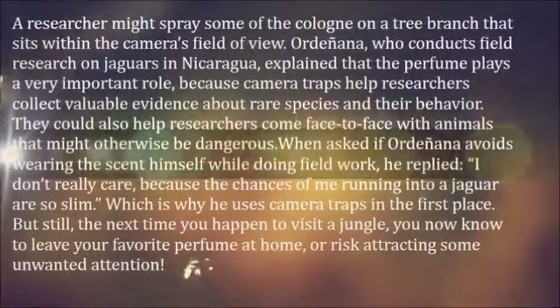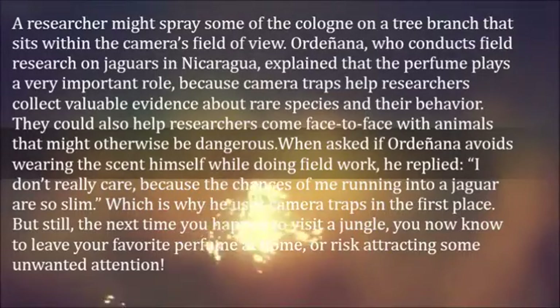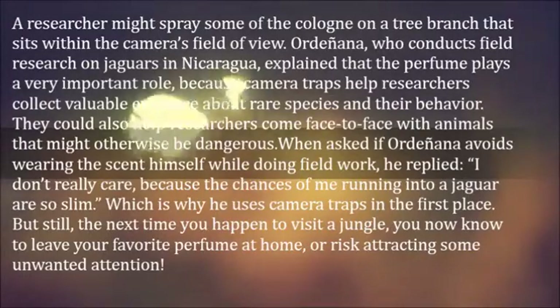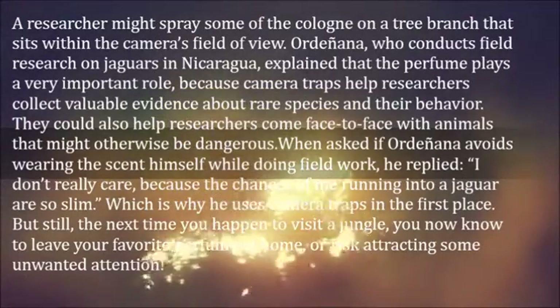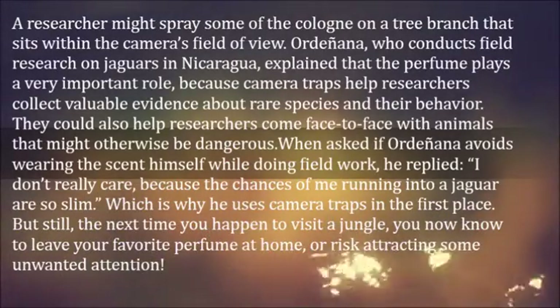A researcher might spray some of the cologne on a tree branch that sits within the camera's field of view. Ordoñana, who conducts field research on jaguars in Nicaragua, explained that the perfume plays a very important role, because camera traps help researchers collect valuable evidence about rare species and their behavior.